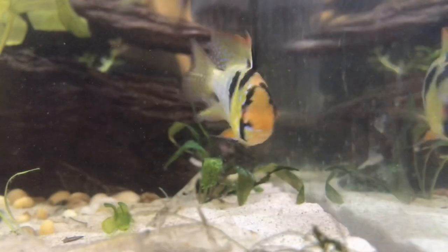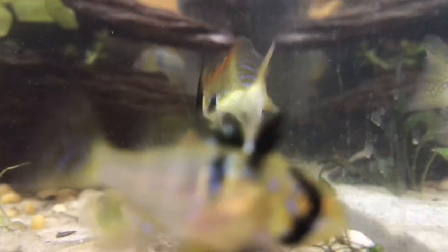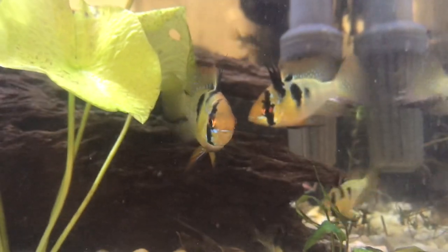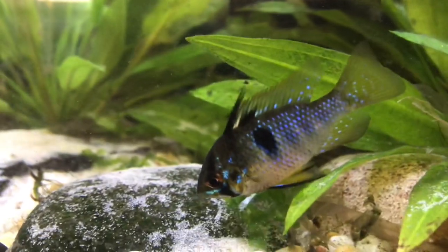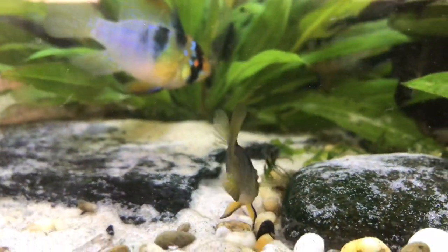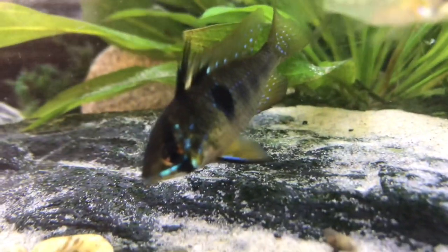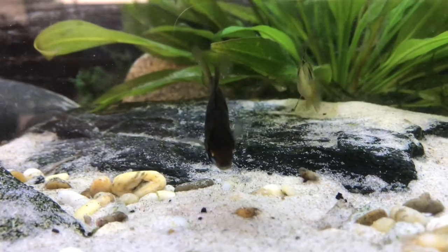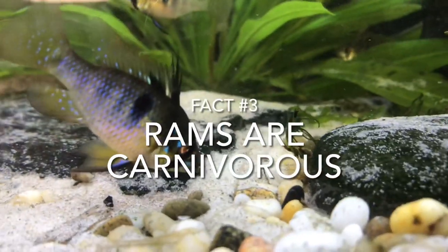Fact number two: rams live in something called a benthopelagic environment, meaning they occupy the bottom of the water column — not always, sometimes they venture into the middle for transportation — but they feed and breed on the floor of the tributary. Even though rams live in areas of freshwater species migration routes, they don't migrate themselves. They have territories they look after and protect. These fish inhabit waters with a pH of between 5 to 6, however captive-bred rams do exceptionally well in my experience at pH 6.8 to 7. Preferred temperatures year-round are around 27 to 30 degrees Celsius, and a water hardness of between 50 to 150 parts per million.